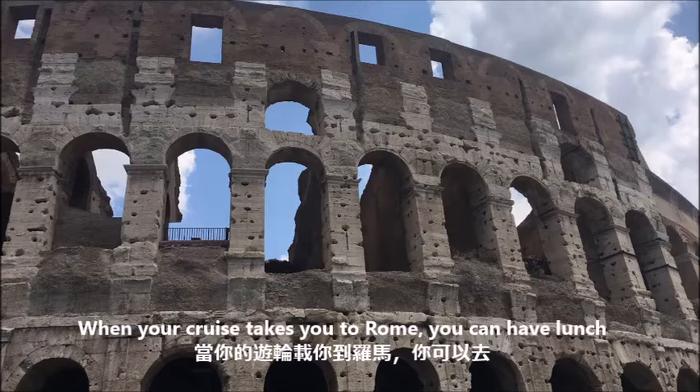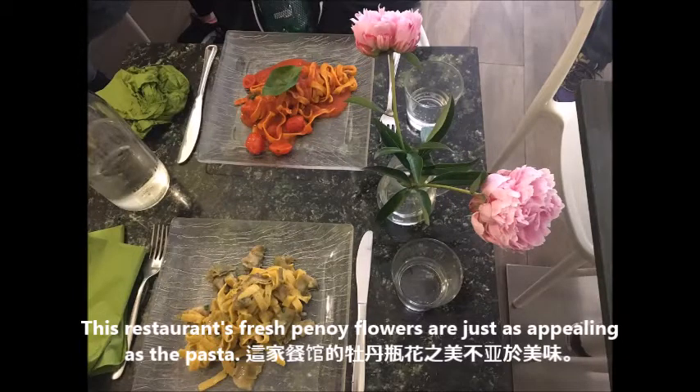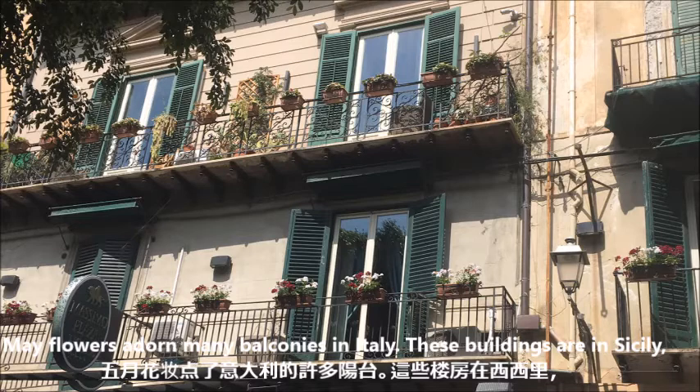When your cruise takes you to Rome, you can have lunch near the Trevi Fountain. This restaurant's fresh peony flowers are just as appealing as the pasta. May flowers adorn many balconies in Italy.